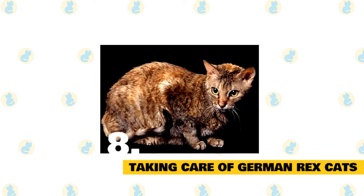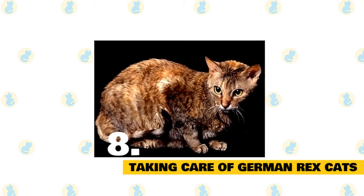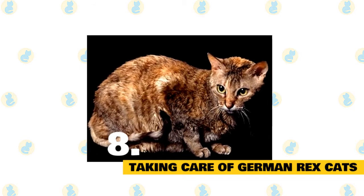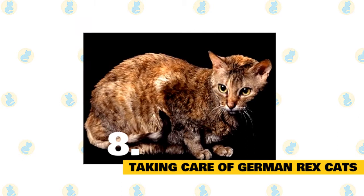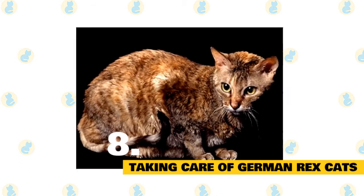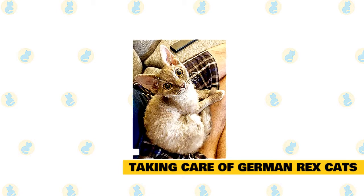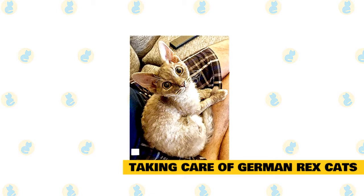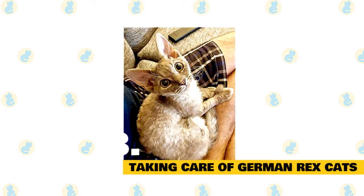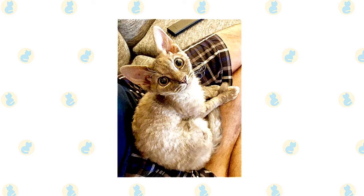As with all cats, it's important to keep up your German Rex's regular veterinary checkups to detect any health concerns early. Your vet can help you develop a care routine that will keep your cat healthy. Make sure to pick up a scratching post for your German Rex's living environment, as this can help promote healthy scratching and keep the cat's nails in good condition. The breed's ears should also be examined regularly for signs of dirt or possible infection. Talk to your vet about starting a regular toothbrushing regimen that will suit your German Rex.